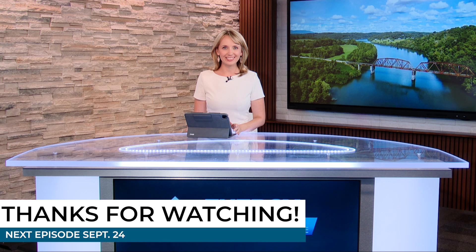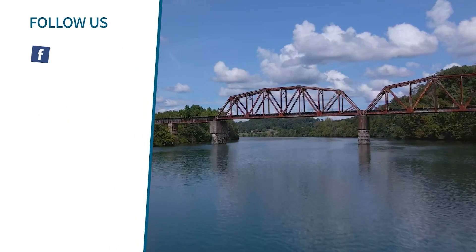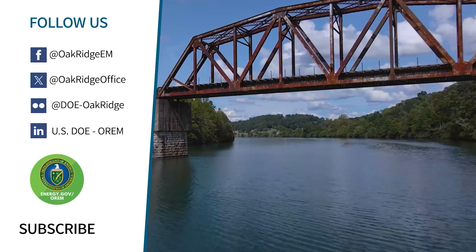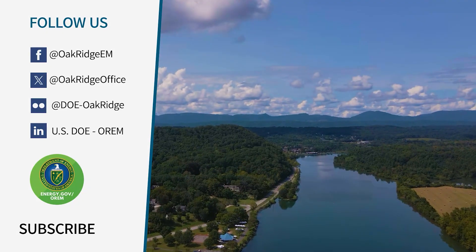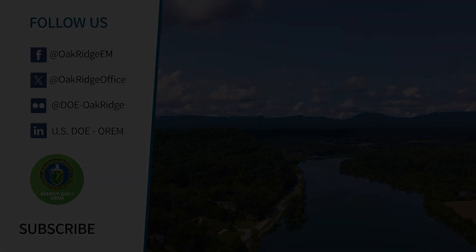Thank you so much for joining us. New episodes come out the last Wednesday of the month. You can watch on air or online, same places as always. We'll see you next month from the EnergyCast Studio in Oak Ridge. See you next month!